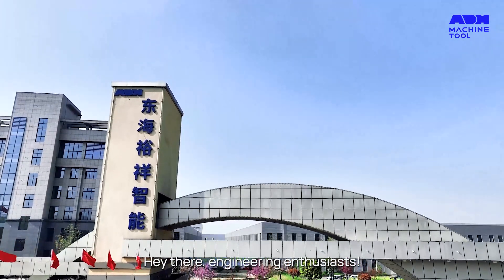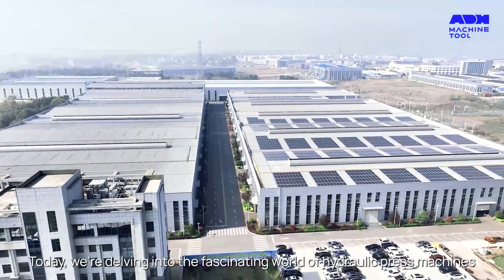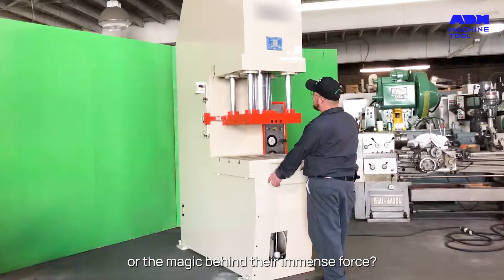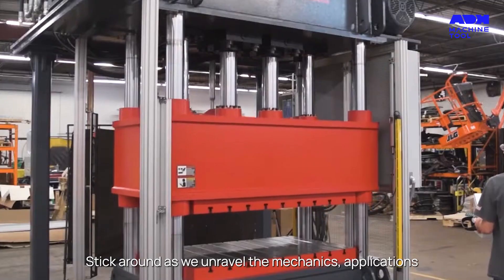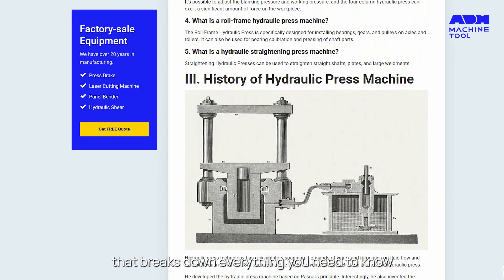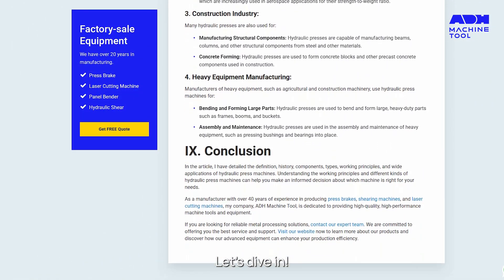Hey there, engineering enthusiasts. Today, we're delving into the fascinating world of hydraulic press machines. Ever wondered how these powerful devices operate or the magic behind their immense force? Stick around as we unravel the mechanics, applications, and types of hydraulic press machines. We've stumbled upon a gem of a resource from ADH Machine Tool that breaks down everything you need to know about hydraulic press machines. Let's dive in.